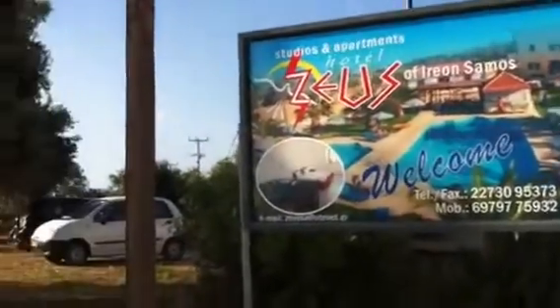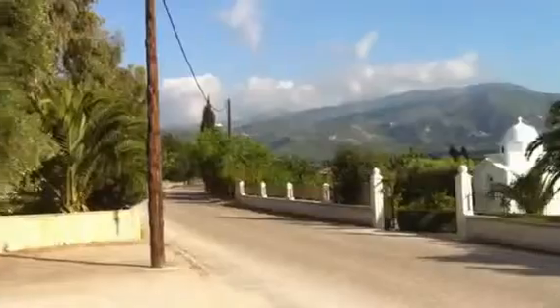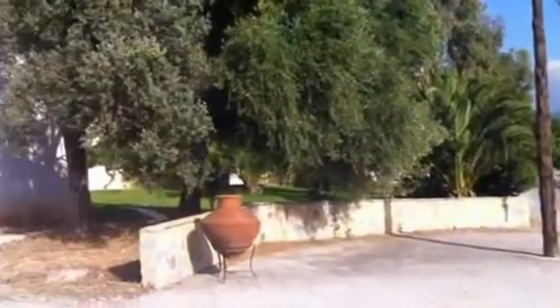This is the entrance and I'll pan around so you can see what it's like coming up the road — a quiet road — and the views all around the place. This is the main entrance and I'll show you everything, the good things and the bad things about it.